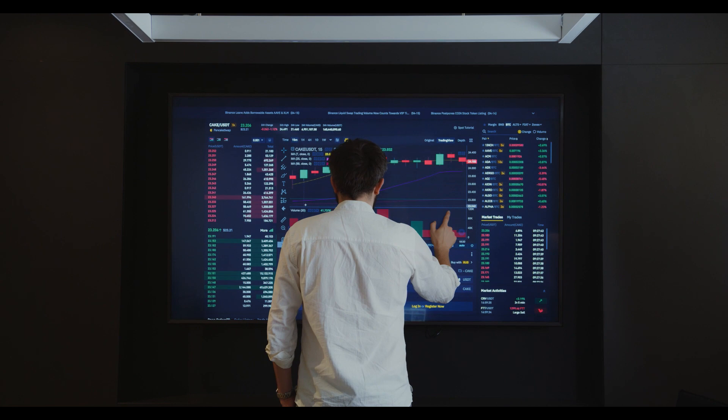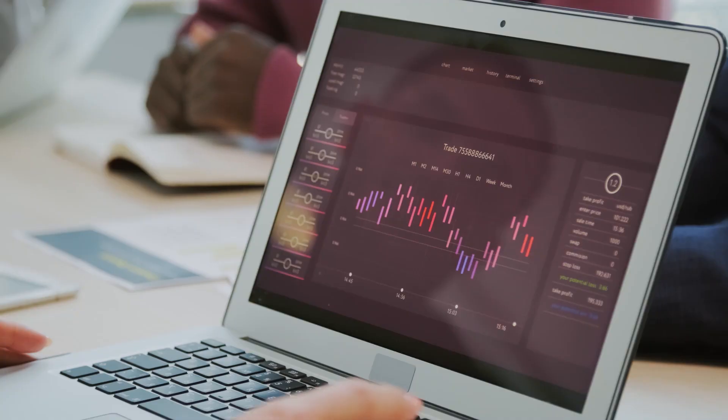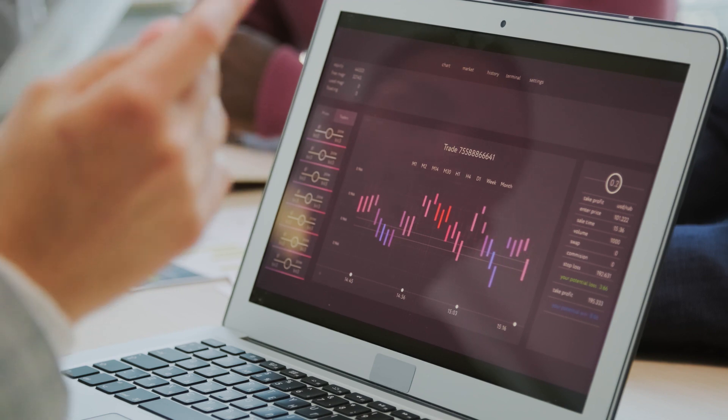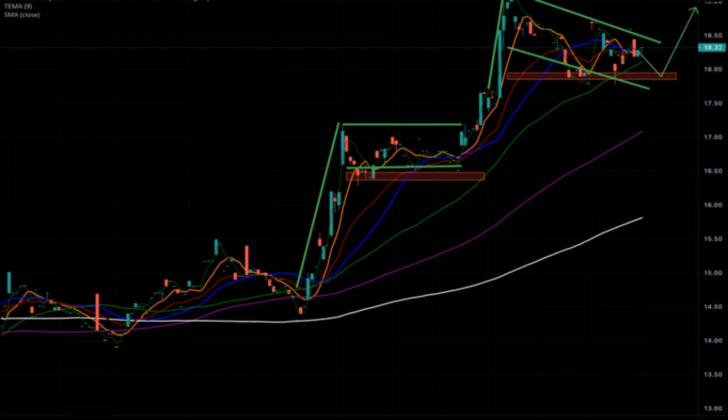The price of BCH/BTC and BCH/ETH at the time of writing is 0.01067 BTC and 0.1714 ETH respectively. The price is taking support on the 20MA, with the 20MA being below the 200MA. In the daily time interval, the price is below the 50MA and is taking support on the 20MA, meaning the bulls are not willing to give up the fight as they are trying to push the price up.